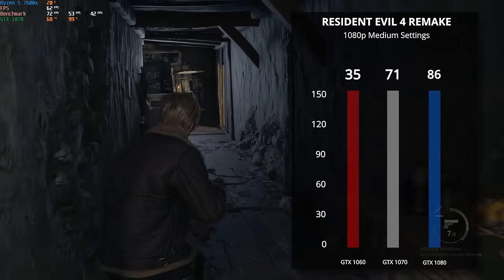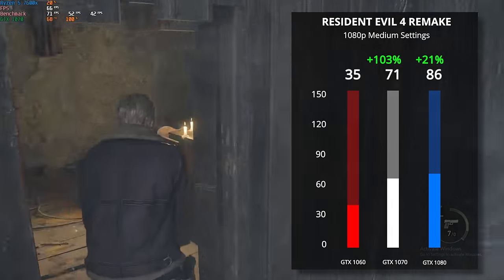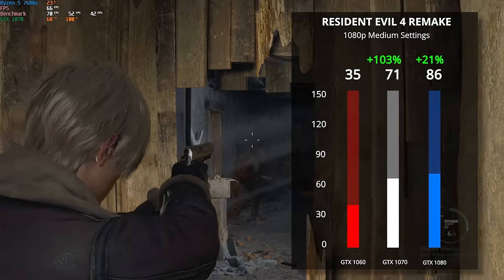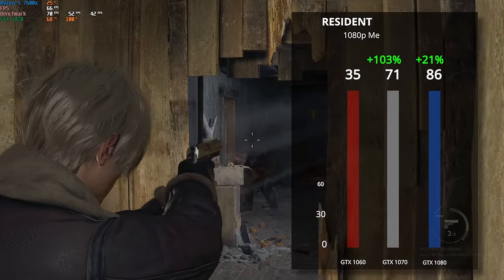After that we tested Resident Evil 4 Remastered — we're running just the demo here so we don't have to pay for yet another 2023 title. Using 1080p with medium settings we got 35 FPS on the 1060, 71 on the 1070, and 86 on the 1080. That's a 103% boost from the 1060 to the 1070, which is wild.